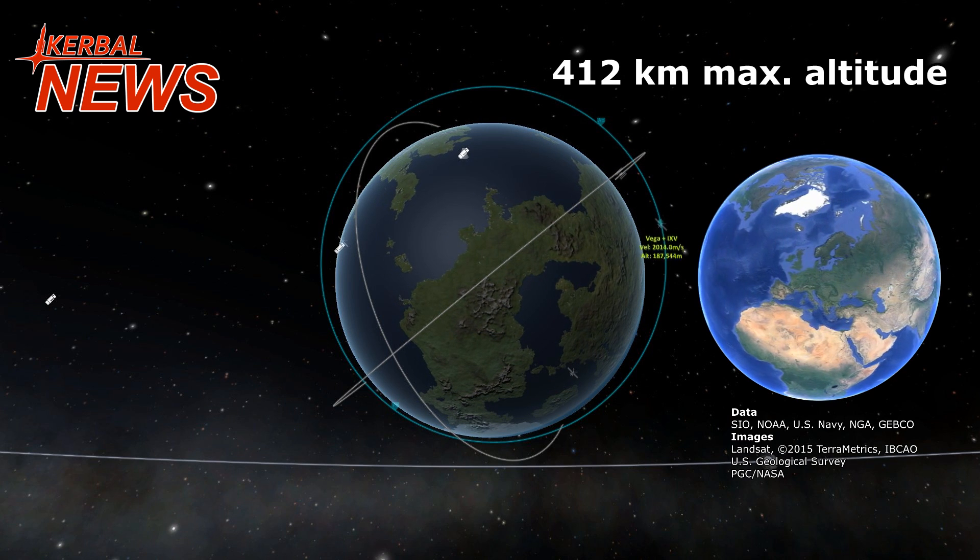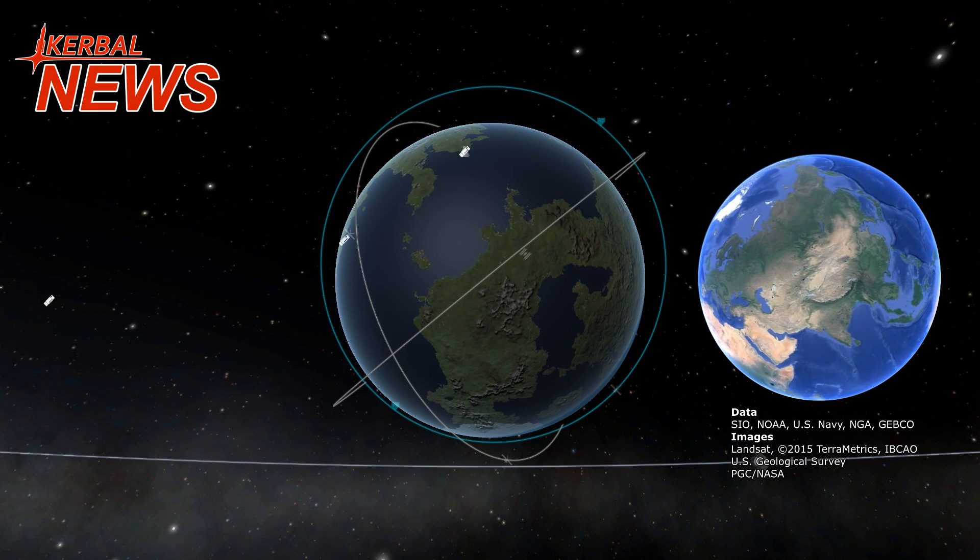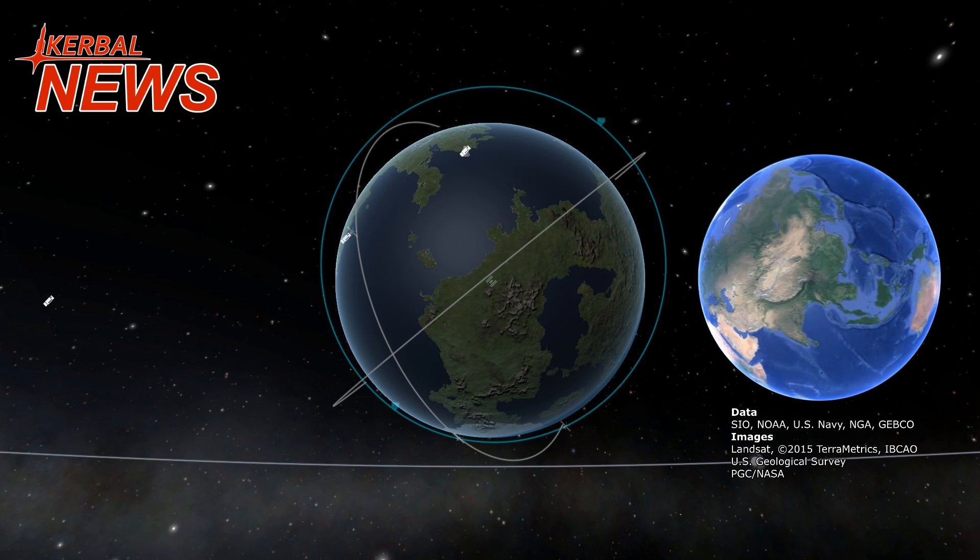The experimental vehicle will carry scientific instruments gathering data about the flight. The mission shall pave the way for a reusable European future.